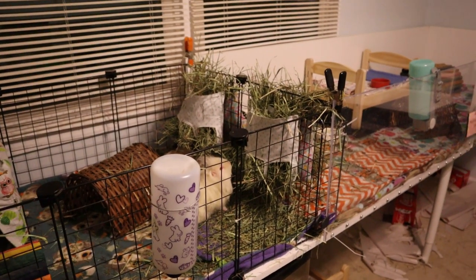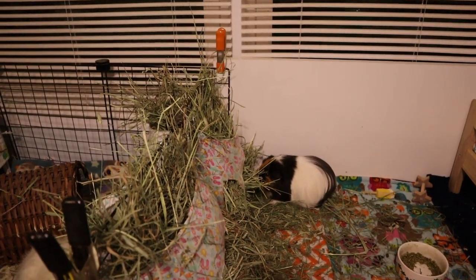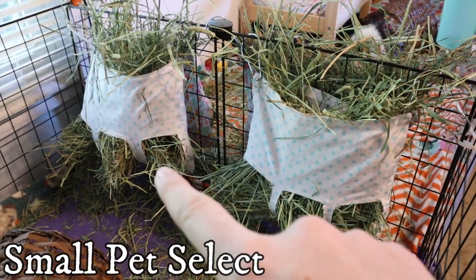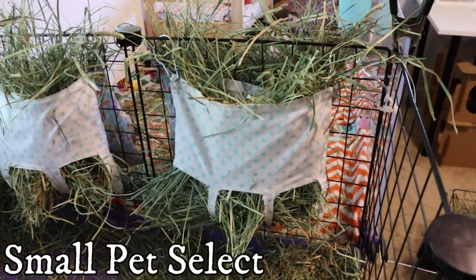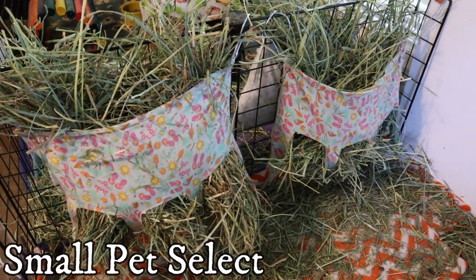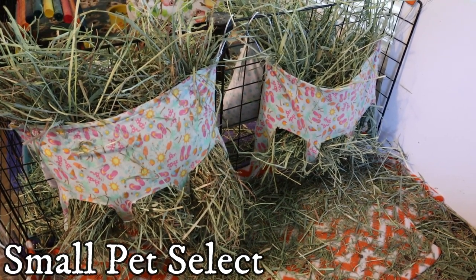Everyone now has Small Pet Select in one of their hay bags. Next morning: it looks like they did eat some of it and pulled a lot of it out, but it's hard to tell how much was eaten. The girls had quite a bit left — they definitely didn't eat as much of this as they did the American Pet hay. We'll see what they think throughout the day.